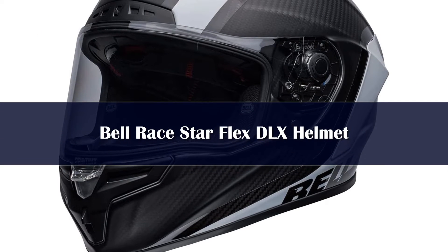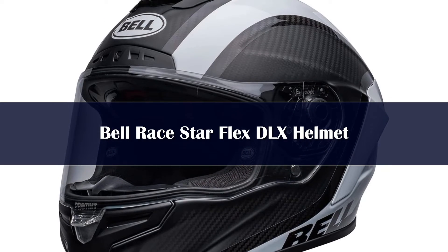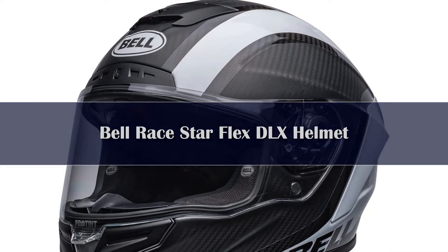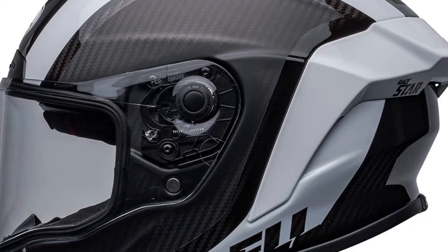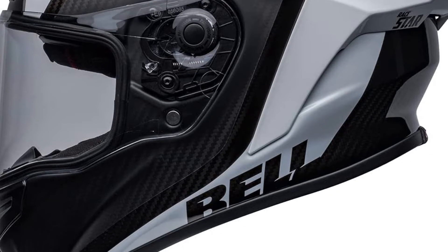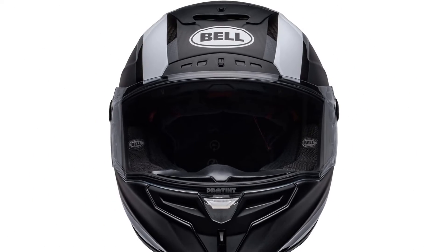Number 4: Constructed using the latest in carbon fiber technology and developed through extensive wind tunnel and track testing, the RaceStar's design features a superlite 3K carbon shell, receiver ergonomics for unmatched visibility, and a 3-layer flex impact liner to manage low, mid, and high energy impacts.